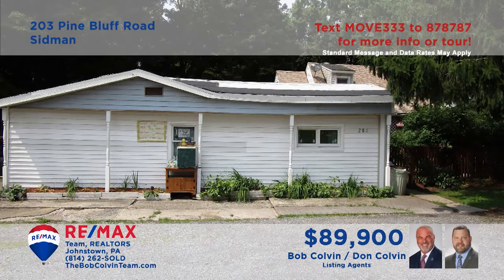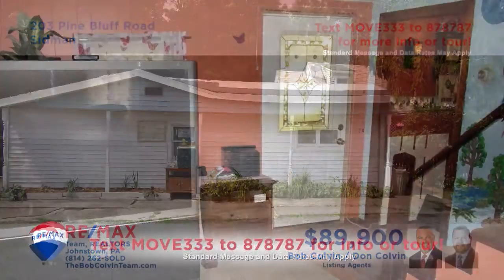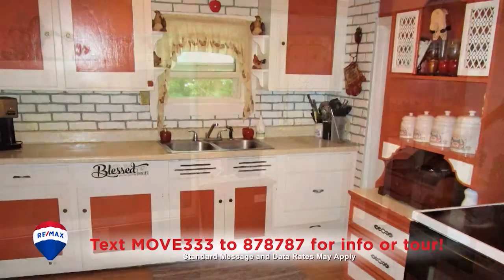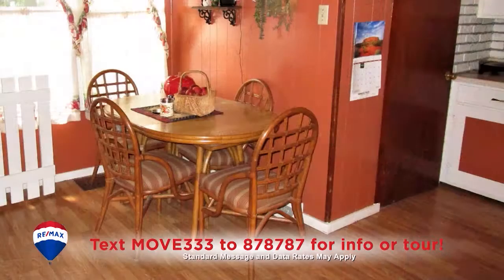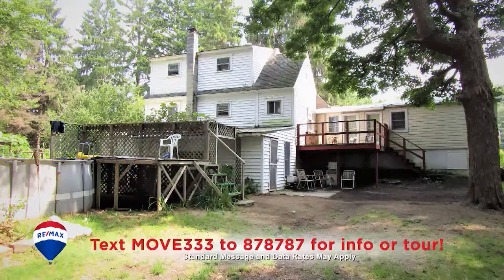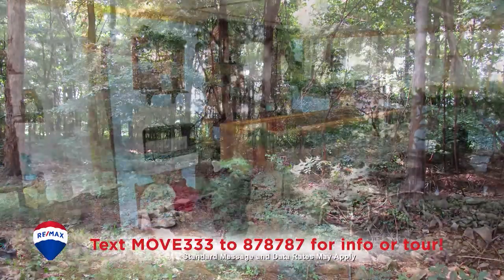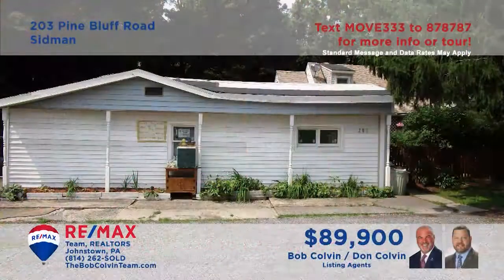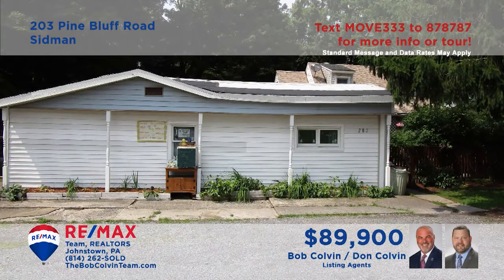Take a look at this home in the Forest Hills School District presented by the Bob Colvin Team. The living room features an open staircase and wall-to-wall carpeting. The kitchen includes all appliances and a cute breakfast nook, as well as easy access to the nearby dining room. Relax out on the open-air deck overlooking the one-acre yard or in the family room with bar area. Four bedrooms, two with walk-in closets. See it all with a Bob Colvin Team member.